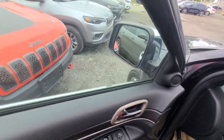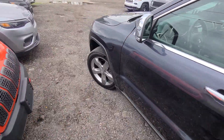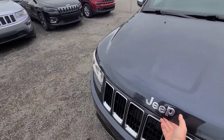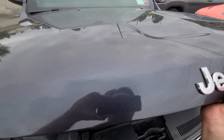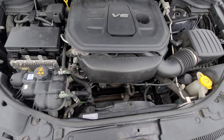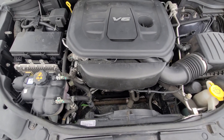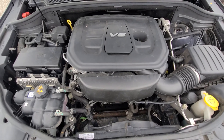Now this is a rebuilt title car from the accident years back. Like I said, we sold it when it had 31 or 32,000 miles back in the day, and we just took it back on trade. V6 3.6 — everything looks nice and clean inside the hood.